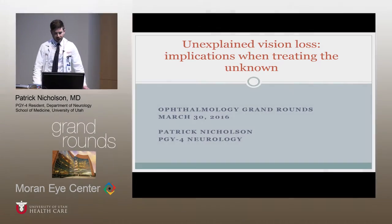Thanks for that introduction. I'm from the Department of Neurology, so it's been an adjustment coming into a new world here at the Moran Eye Center for the last several weeks. There have been a lot of great learning opportunities in neuro-ophthalmology. Hopefully I don't mix up my dextrous from my sinister eye and confuse everyone. I'd like to present a case we saw in neuro-ophthalmology of unexplained vision loss and the implications when treating the unknown.